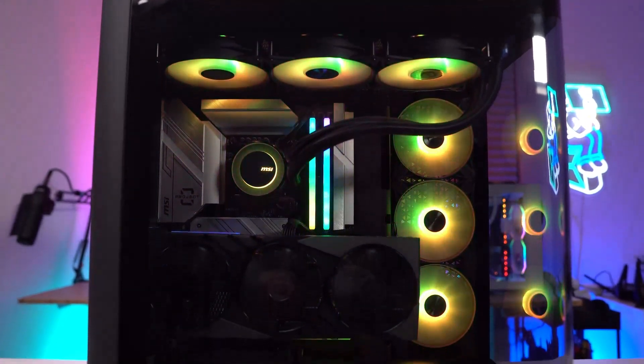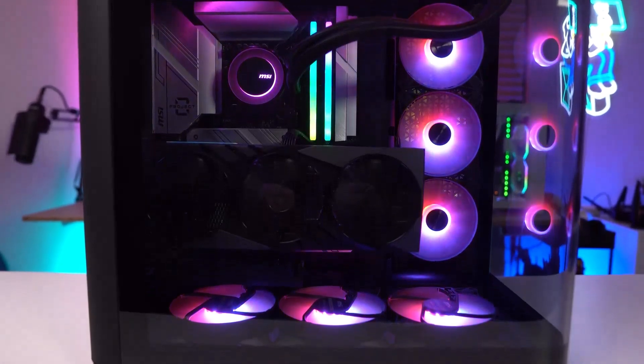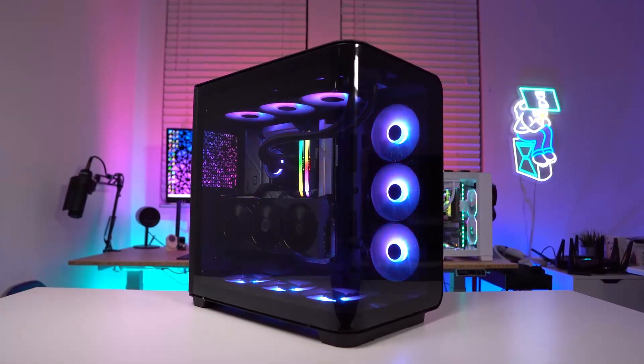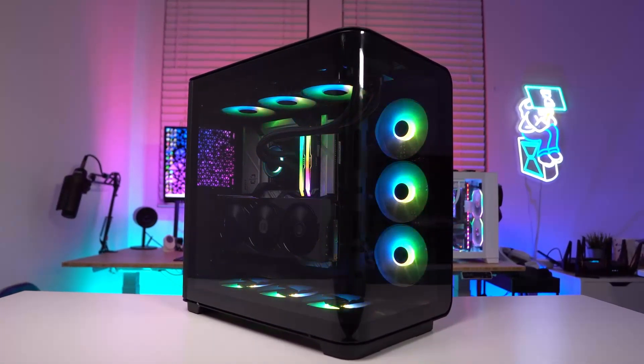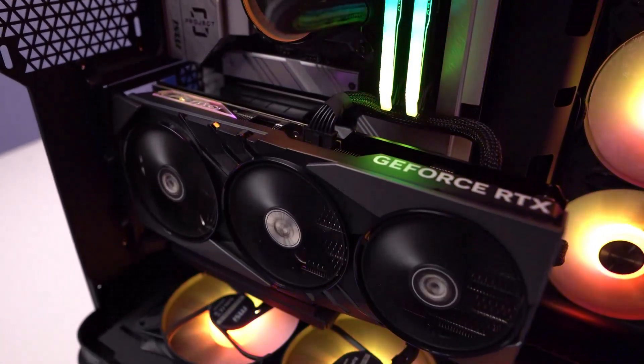Are you tired of your computer overheating during those intense gaming sessions or heavy workloads? Maybe you're looking to push your overclocking to the limit, but your current cooler just can't keep up. Well, fear not, because AIO liquid coolers might be the perfect solution for you.